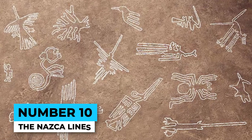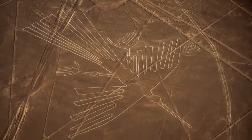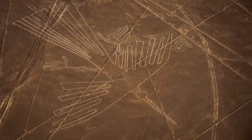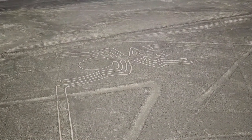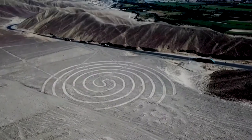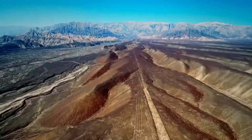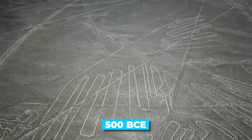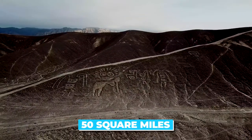Number 10: The Nazca Lines. These mysterious lines and shapes etched into the ground in Peru have puzzled scientists and researchers for years. Who would spend hours drawing massive figures of animals and geometric patterns in the desert sand? Well, the ancient Nazca people, apparently. The Nazca Lines are thought to date back to around 500 BCE and cover an area of over 50 square miles.